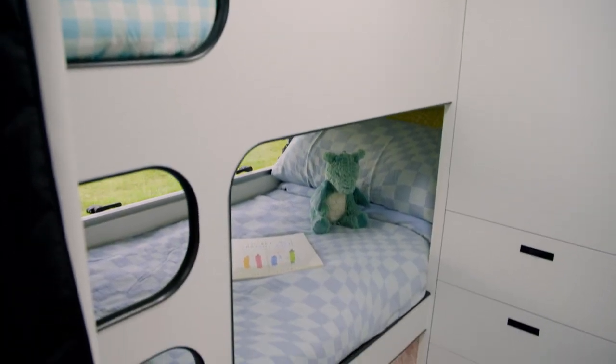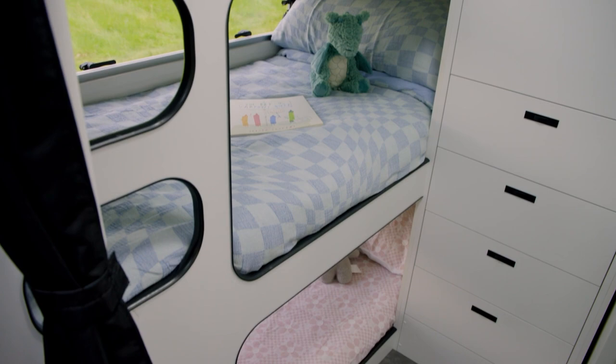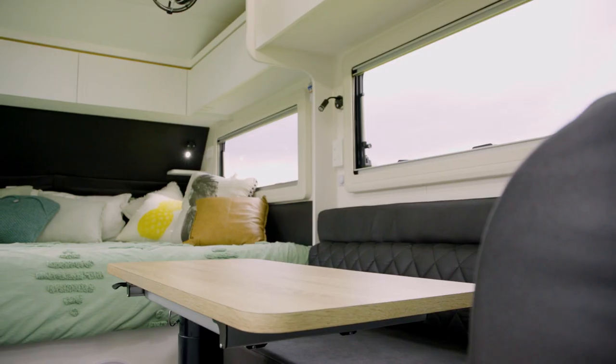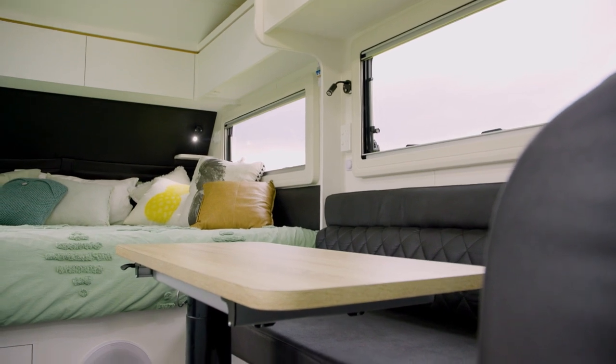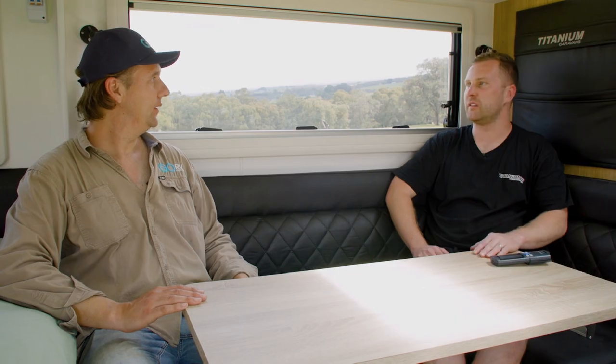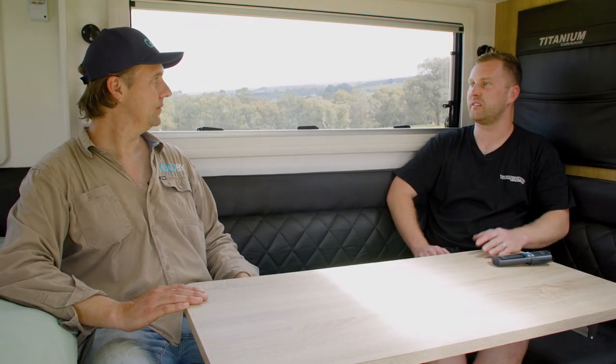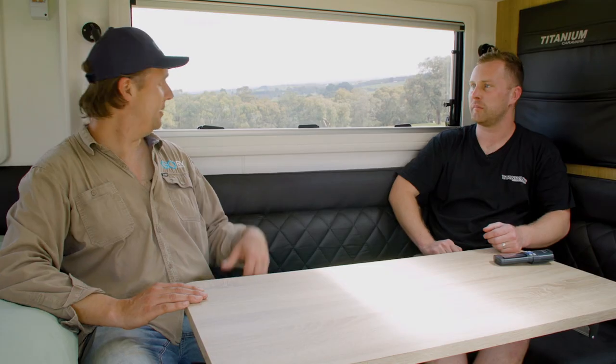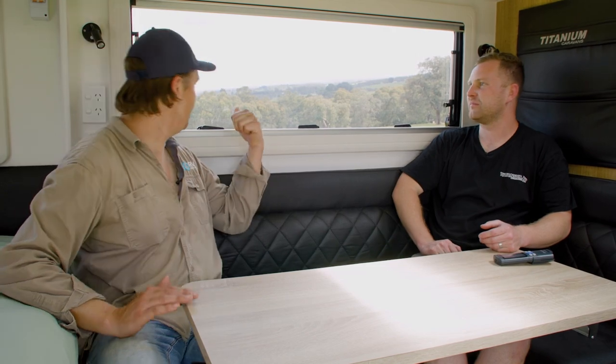There are three bunks on this caravan — they're all for Jason's own kids. There's plenty of storage space up the back, and plenty of kitchen cupboard storage space. The windows are pretty big too — that's standard. We'll always fit the largest window that possibly fits. It just opens up the van, makes you feel like you're not trapped in a little box. Look at that view — you want to be able to check that out.